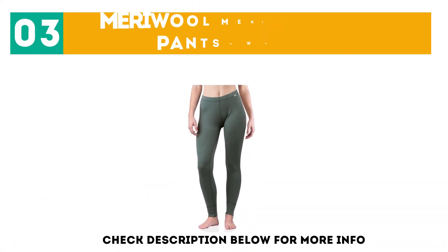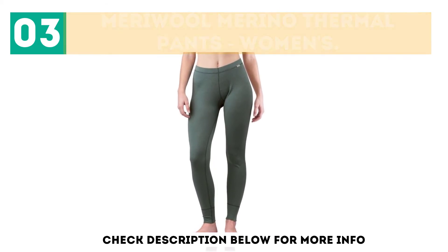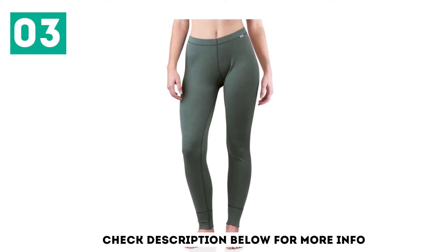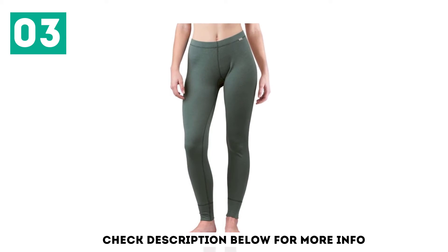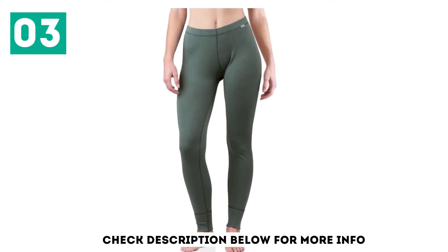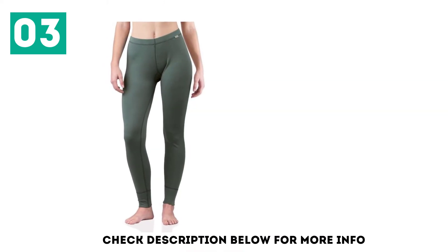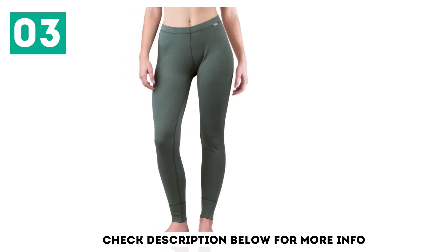And number 3, Meriwool Merino Thermal Pants, Women's. The Meriwool Merino Thermal Pant for women is heralded as a value pick by our female testing team. Built with 100% merino wool, it offers a similar range of thermoregulation as much more expensive options at an affordable price. We appreciate the great color choices, soft fabrics, and superior wicking power that have kept us dry during our testing period. The fabrics dry quickly and insulate, even when wet.